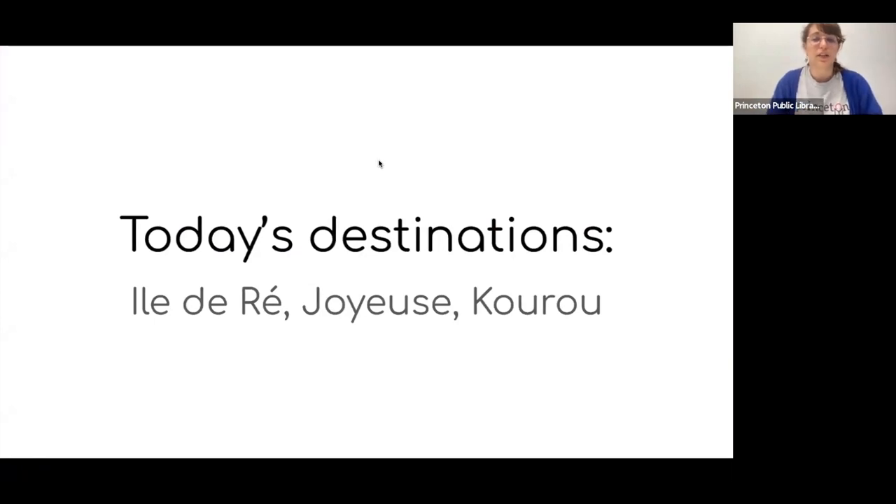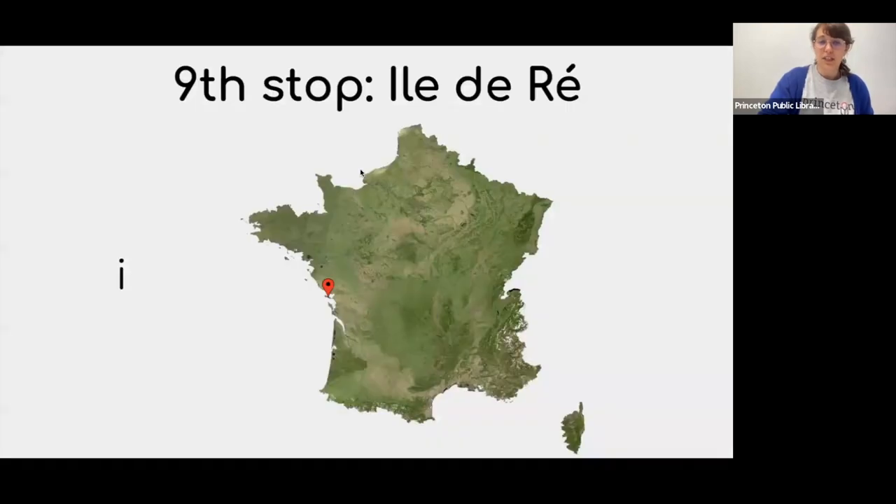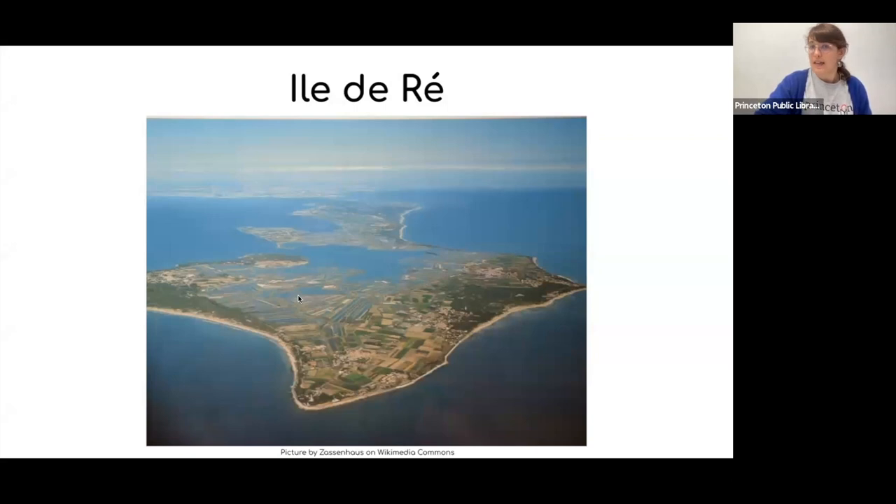Today we are going to talk about Île de Ré, Joyeuse, and Kourou. Starting with the Île de Ré, which is an island very close to mainland France that belongs to the Charente region. It's located between Bordeaux and Angers, two cities we talked about in the first presentation, so this one is really in between.